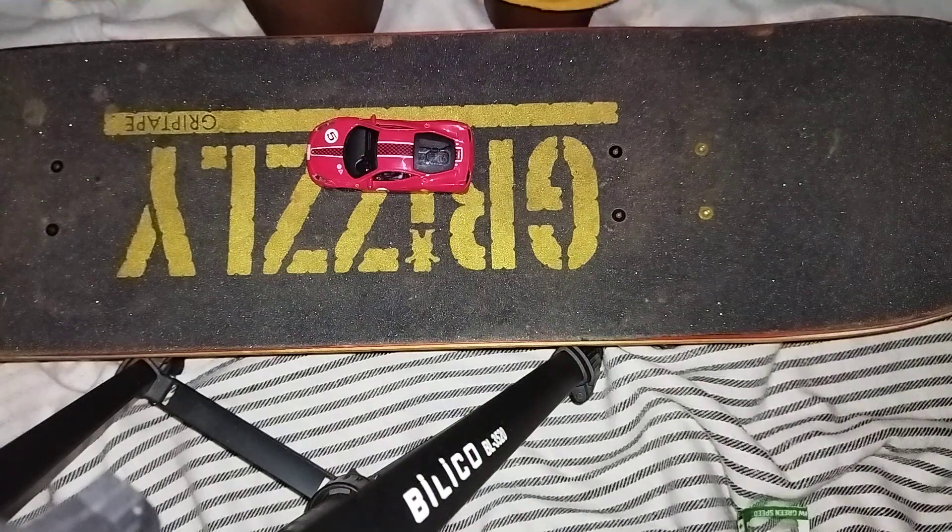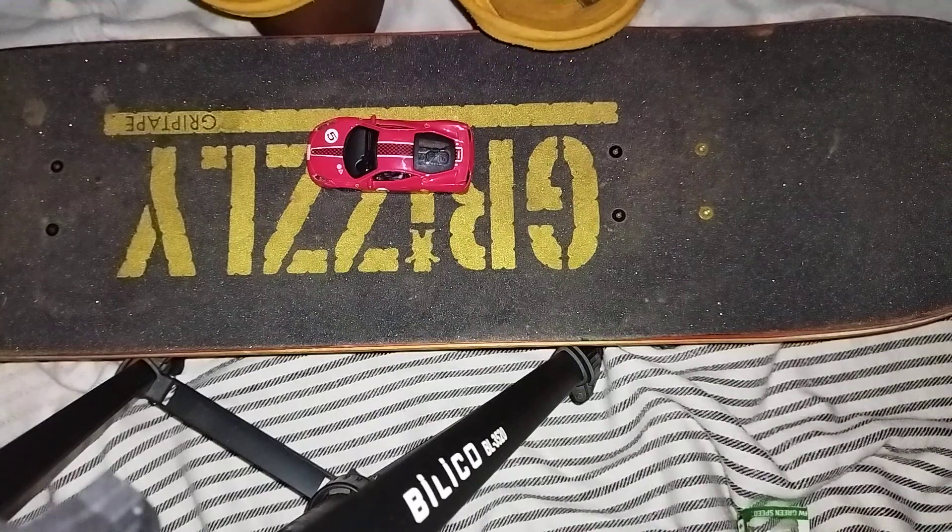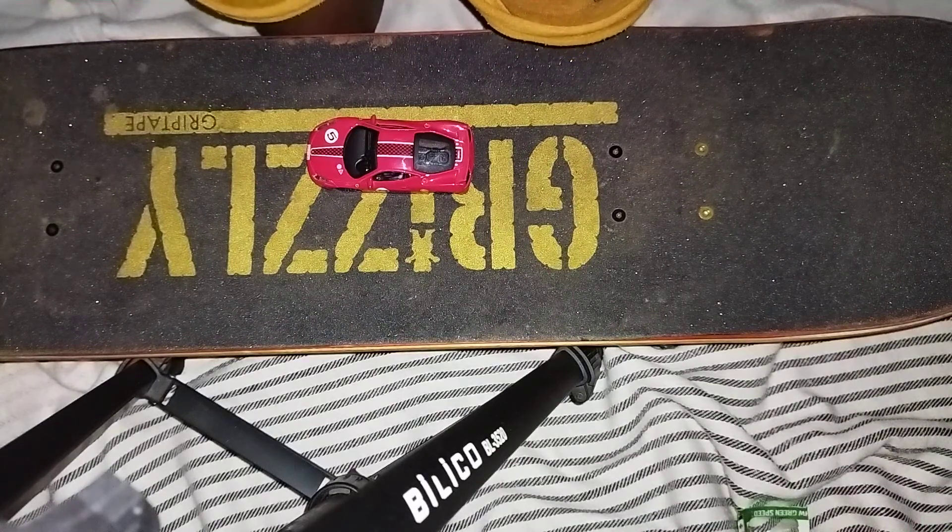Yo bros! Back with me, Malik Javier. Today we're gonna review the Ferrari 458, more details.